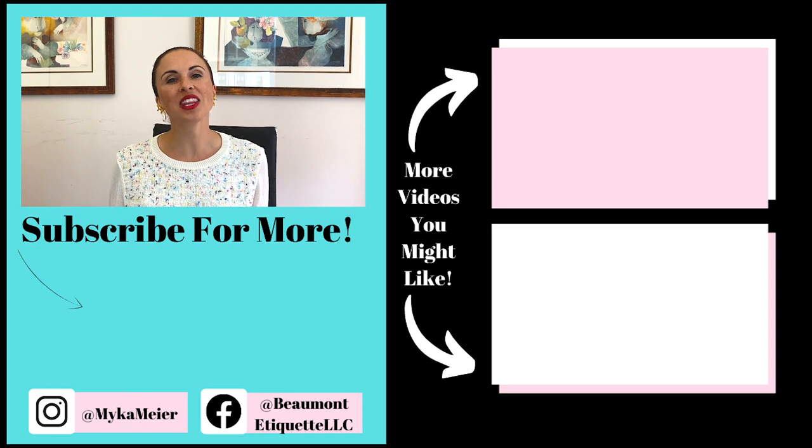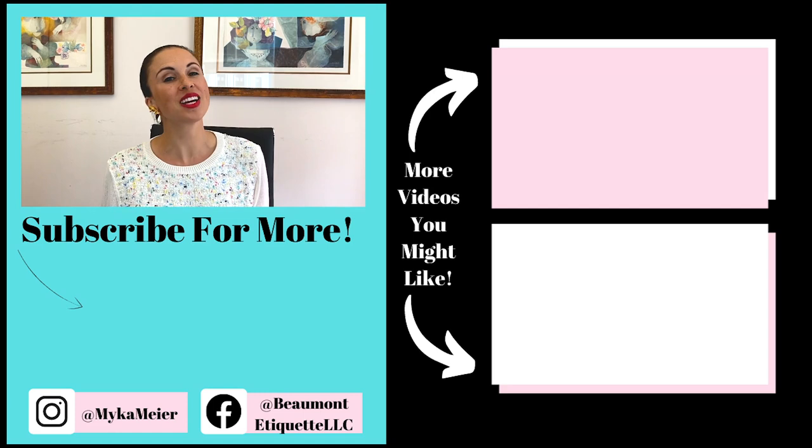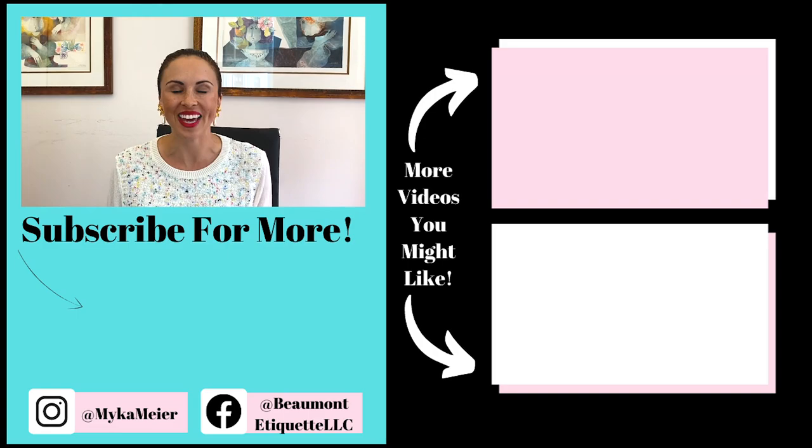That was so easy — now you can practice at home, nobody's looking! Thank you for joining today for salad etiquette. Don't forget to like, subscribe, and share this with anyone you think would enjoy it. See you next time!